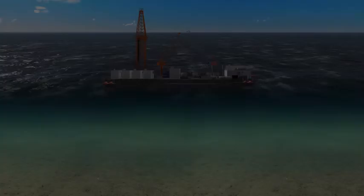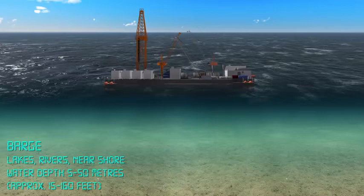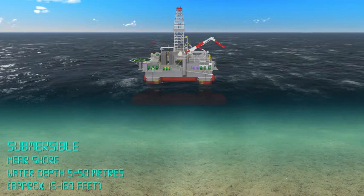In very shallow waters or in lakes and rivers, drilling can be performed from a flat-bottomed barge, or from a submersible. Buoyancy tanks are flooded with water until the unit rests on the sea floor. After drilling, the water is pumped out and the vessel can be refloated and towed to a new location.